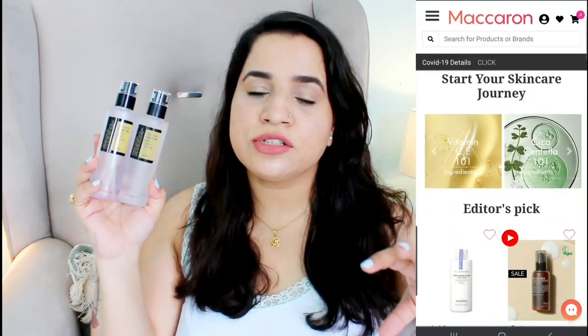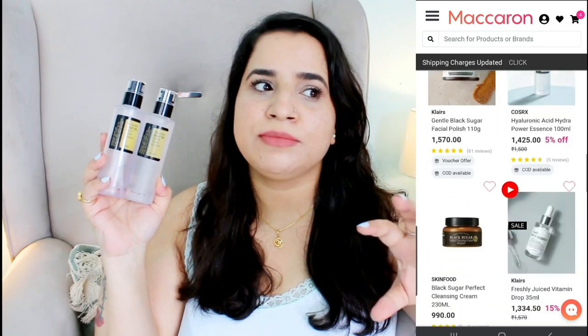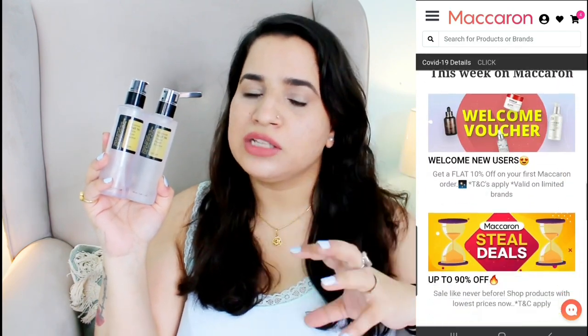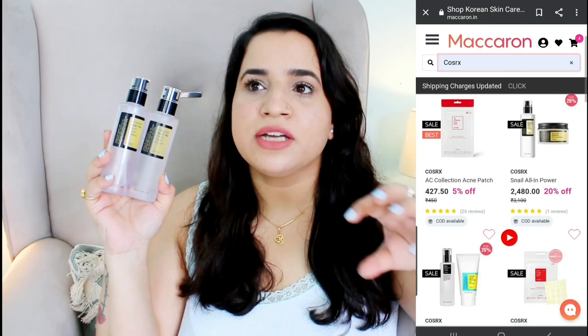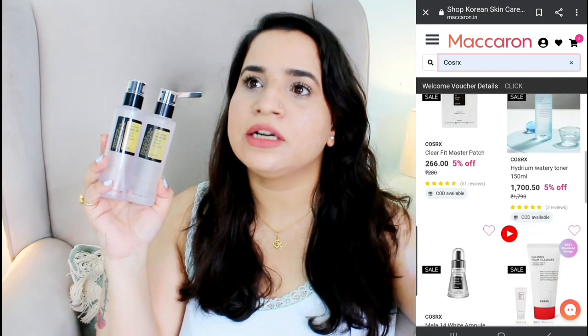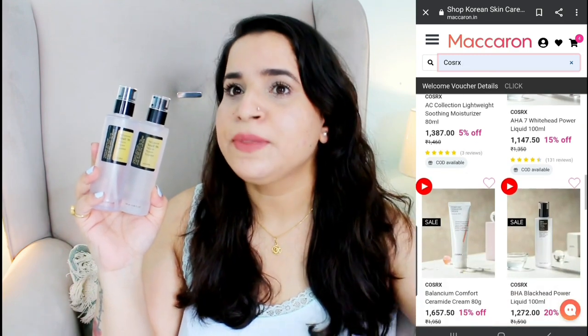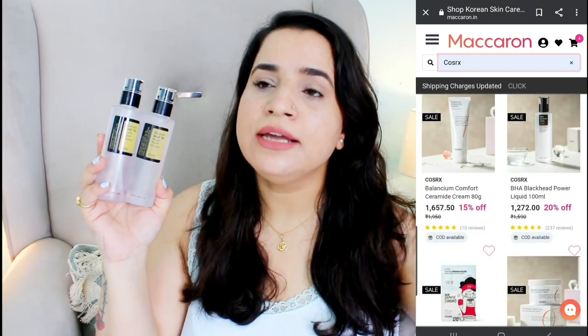Now if you ask me, have I repurchased it — yes, I have repurchased this one and that's my second bottle. This is my empty bottle and the new one is full. I bought it from Macaron Beauty, twice. I mostly pick up Cosrx products from Macaron because Cosrx and Keep Cool products there are always on discount — 10%, 15% most of the time — that's why I prefer shopping from Macaron Beauty.